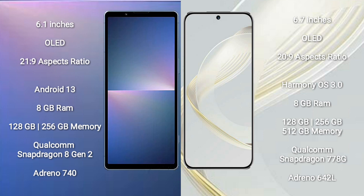The Sony Xperia 5 Mark 5 runs on the Android 13 operating system. The Huawei Nova 11 runs on the HarmonyOS operating system.